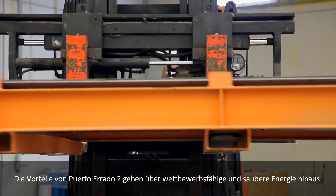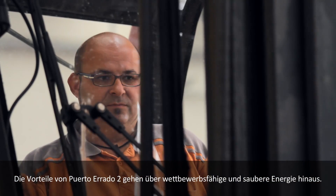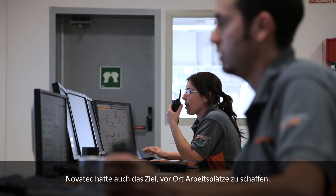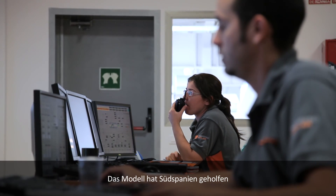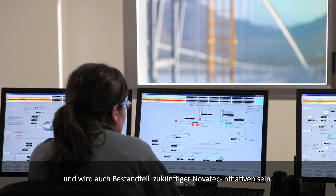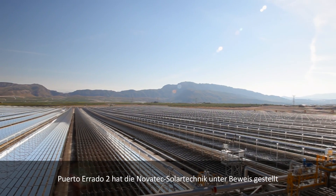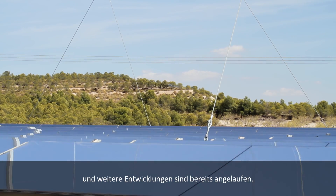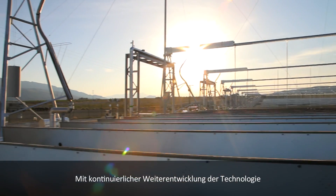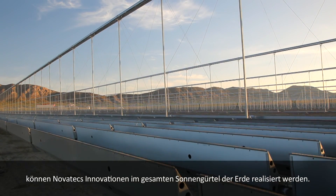The benefits of Puerto Herrado 2 go beyond competitive and clean energy. Novatec's concept included the goal to create local employment — a model that has helped in southern Spain and will be a component of future Novatec initiatives. Puerto Herrado 2 has proven the Novatec Solar concept, and future developments are underway. With ever-improving technologies, Novatec's innovations can be implemented across the Earth's sunbelt.